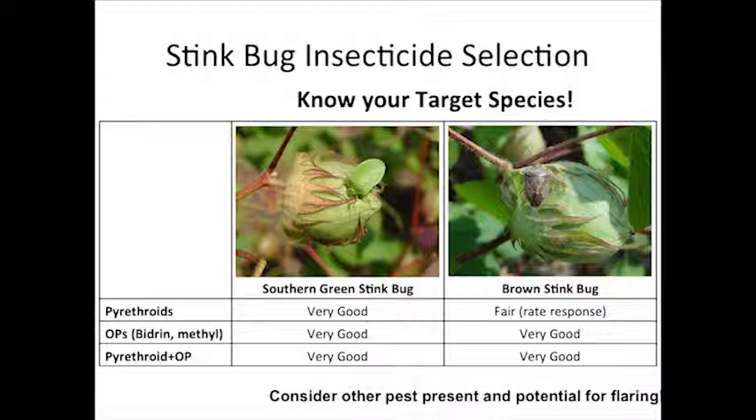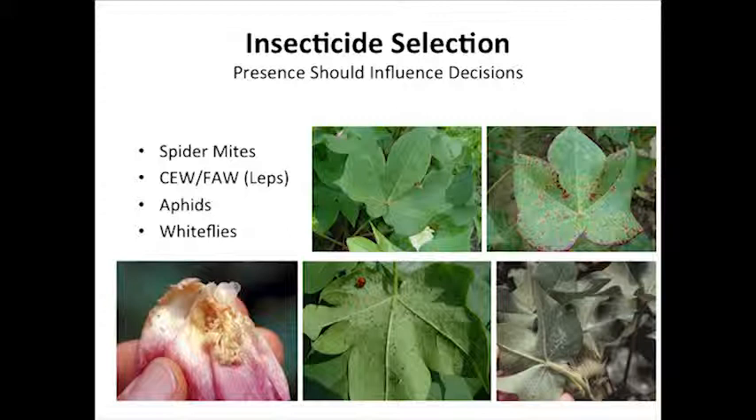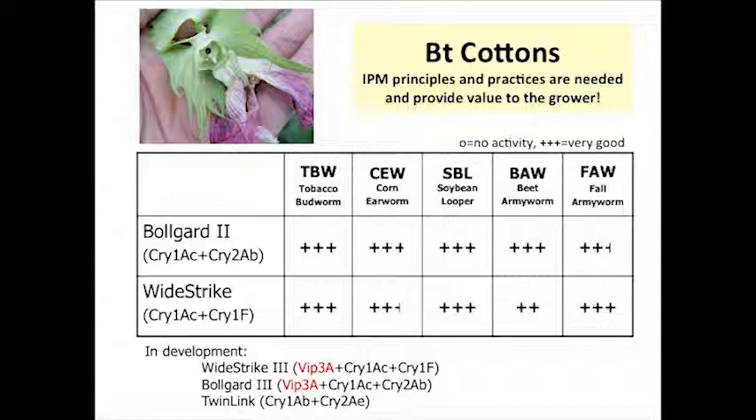Dr. Taves is going to talk to you a lot more about stink bugs. This comes back to having a good scout — we've got good thresholds, let's use them. Stink bugs are by far the most common insect we're going to spray for. A message I continue to try to get people to think about is to understand what else is in the field: spider mites, white flies, small worms in blooms. The presence of those insects should influence decisions when you're targeting stink bugs or whatever pest you're spraying.